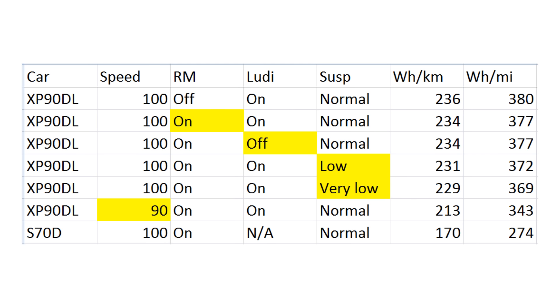I have some theories: my test route was a bit up and down, which requires power because this car is heavy. Range mode switches to more front-wheel-drive behavior, but if more power is needed, the rear motor also helps. The rear motor in the 90D is smaller, whereas on the P90D it's bigger and less efficient.